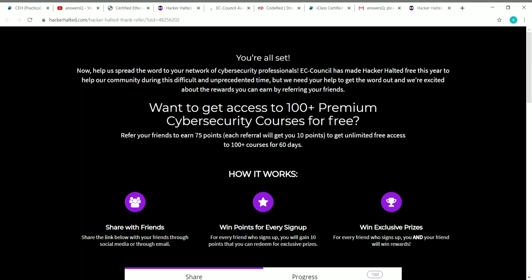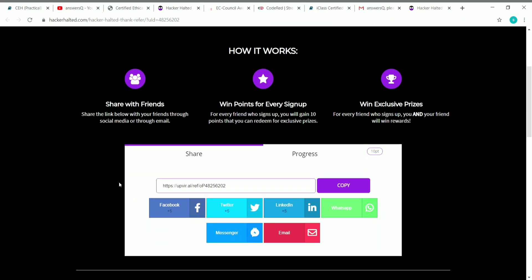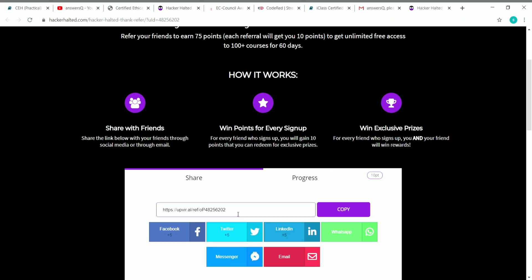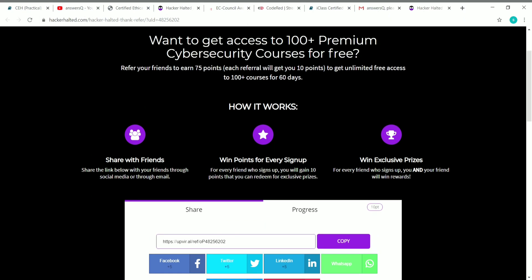To get access to 100 plus premium cybersecurity courses for free, you have to refer your friends to earn 75 points. If you refer one friend, you will get 10 points, so it's pretty easy to get 75 points. Connect with your network and make use of this opportunity. After registration, you will get a unique referral code — share it with your friends and make them register through your referral link. Once they use your link to register, you will get 10 points per friend, and at 75 points you get 60-day access to 100 plus courses.